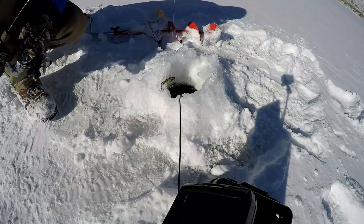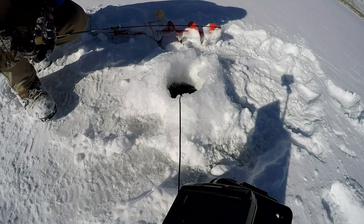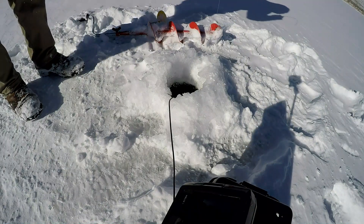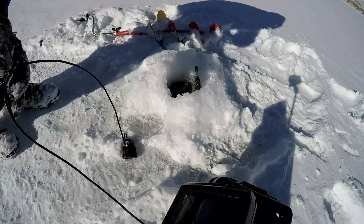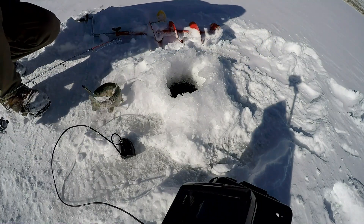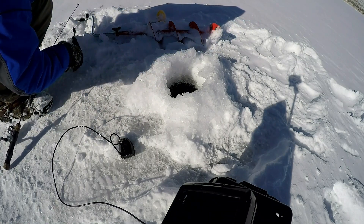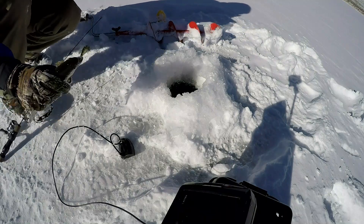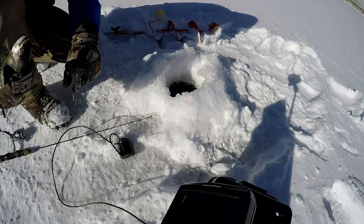Here's the Dynamic Lures lipless crankbait that I was using — it's in the perch pattern. Because the fish were so aggressive I actually did not switch from this bait for the rest of the day. It was doing just well. And as you can tell, I'm not in the hut anymore. I actually decided to go out and start scouting some more of the water because I'm not very familiar with the rest of the lake.